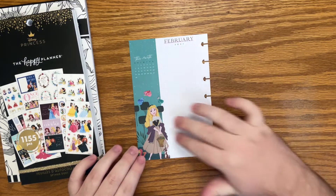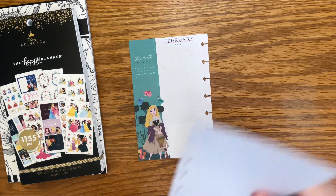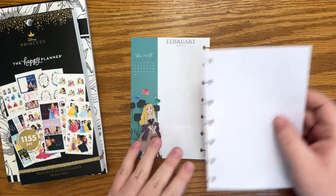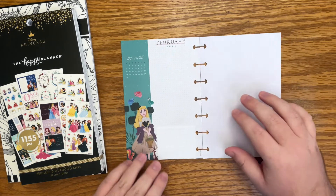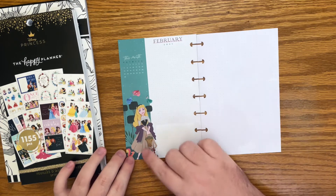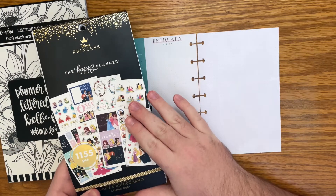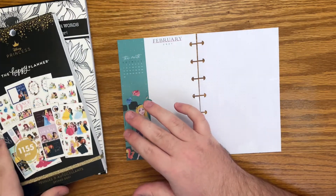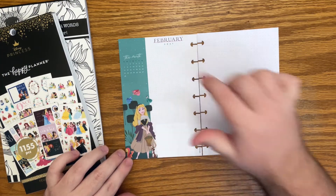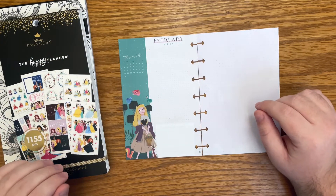I plan to use the currently page for my overall budget. However, there's not enough room to do everything I want to do, so I also have this classic filler paper that I cut down to fit in the mini. Aurora is already on this page, so I'm going to go with that theme and maybe add a little bit more of Aurora. My planner bestie and I are doing a princess challenge where each month is a different princess, and Aurora is the princess for February. If you want to join us, it's hashtag HP princess challenge.